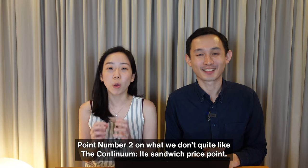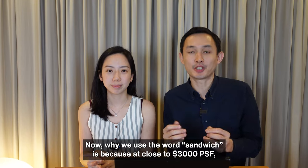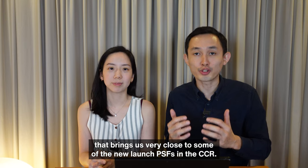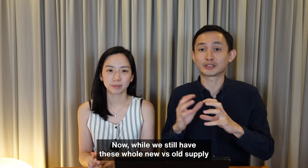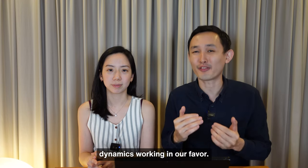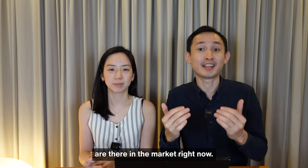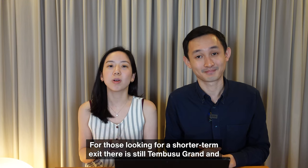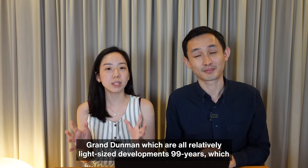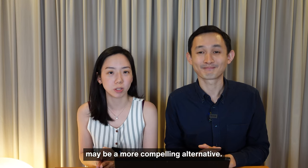Point two on what we don't quite like: the sandwich price point. At close to 3,000 PSF, that brings us very close to some new launch PSFs in the CCR. While we still have the new versus old supply dynamics working in our favour, you may want to open up your options to consider what else is in the market. For those looking for a shorter-term exit, Tembusu Grand and Grand Dunman are relatively large-sized 99-year developments that may be a more compelling alternative.